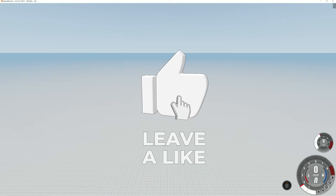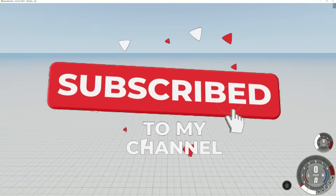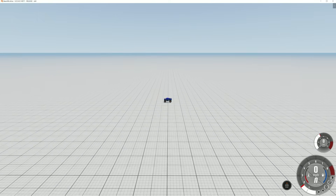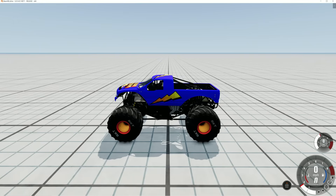We're inside BeamNG Drive. My truck's down there. Let's fly in and check it out. We got too close. There it is. This is it.